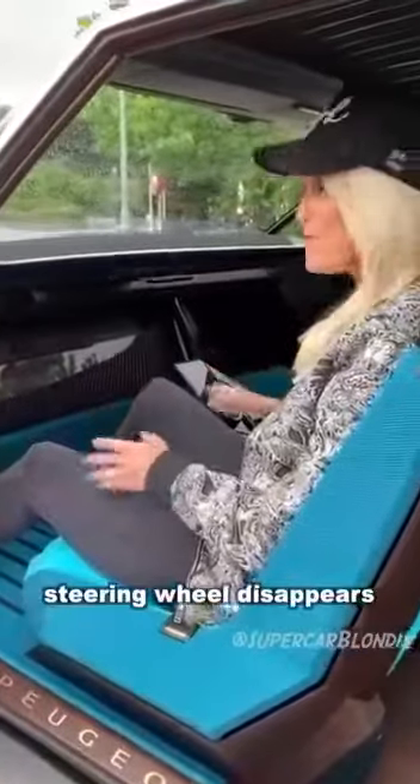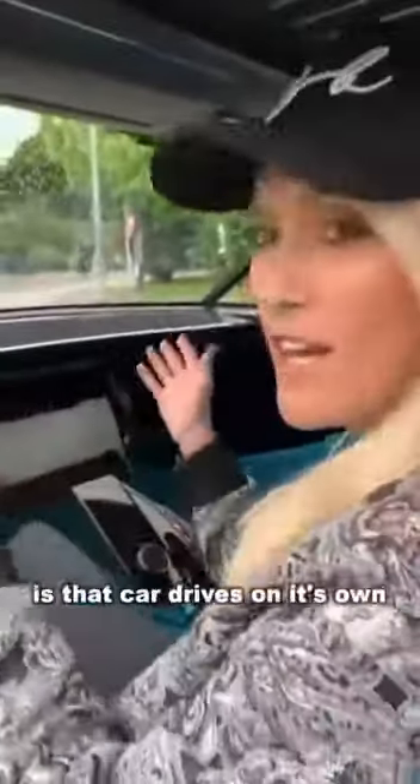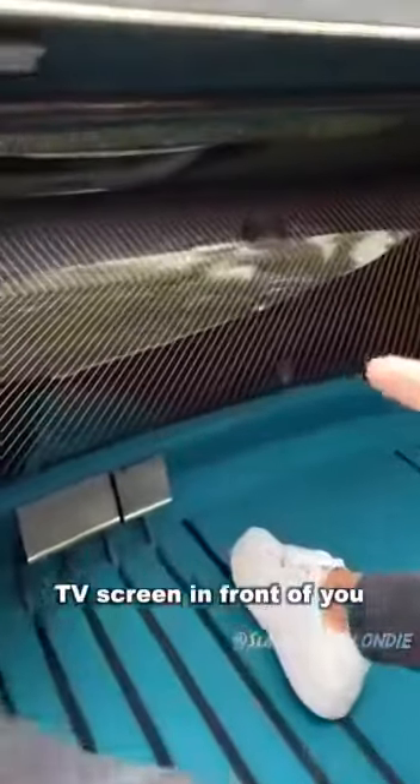The steering wheel disappears. Now what you can do is the car drives on its own. You can watch a movie, or if you want the ultimate cinema experience, check out this 49-inch TV screen in front of you.